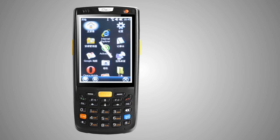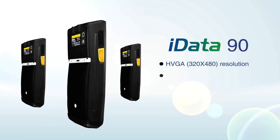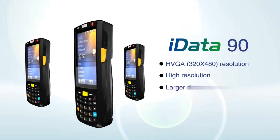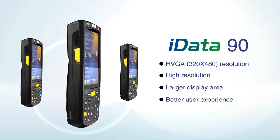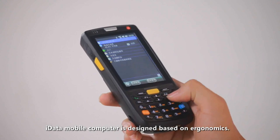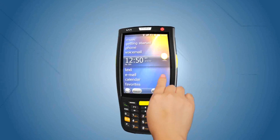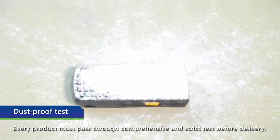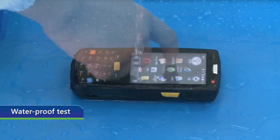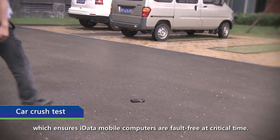The 3.5-inch high-definition TFT LED touch screen with HVGA 320x480 resolution offers better user experience compared with similar products. iData mobile computer is designed based on ergonomics — it is very light and easy to carry. Every product must pass through comprehensive and strict tests before delivery, ensuring iData mobile computers are worry-free at critical times.